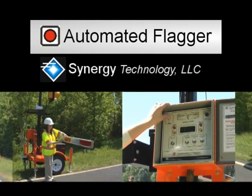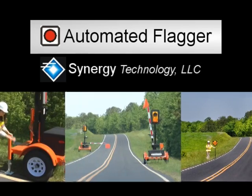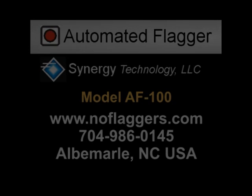The AF100 removes human flaggers from the roadway, can reduce labor costs by 50%, provides higher visibility for traffic, and reduces human error. For more information, visit the AF100 product website.